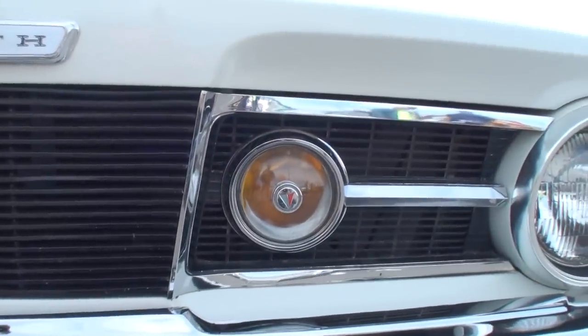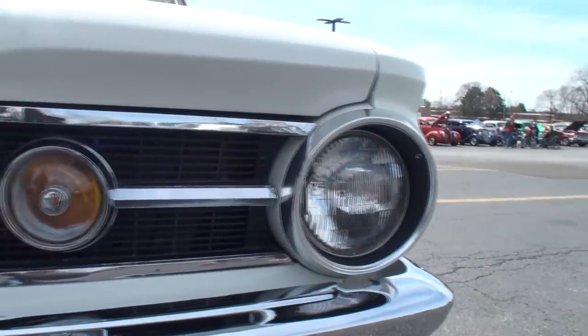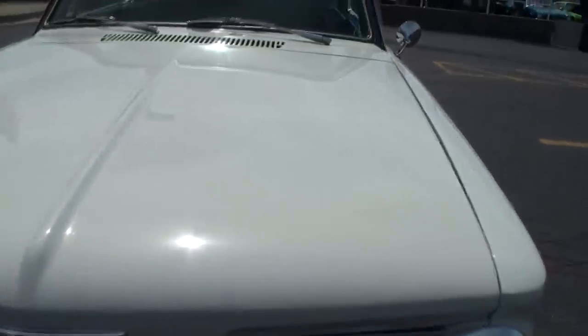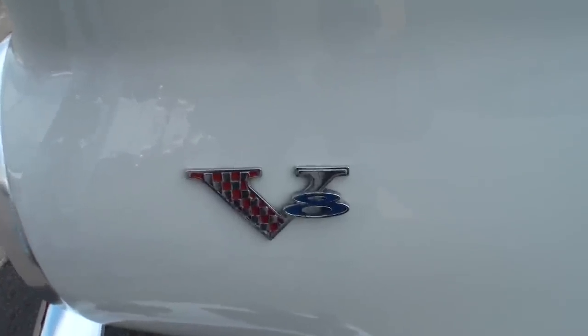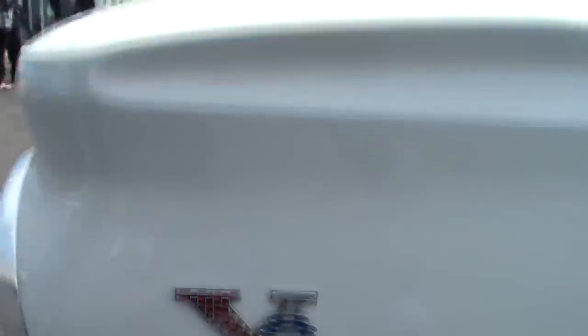It originally came with the 180-horsepower 273 automatic and the 7-and-a-quarter rear end — that was the small V8. There was also a slant 6 available. I managed to score a '66 Formula S many years ago and pulled the Commando V8, which was the high-horsepower 273, along with the 4-speed and 8-and-three-quarter rear end, and put those underneath it.